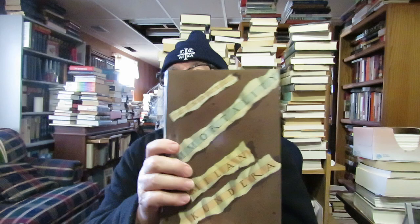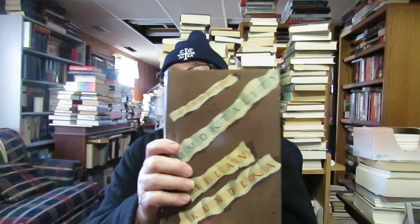I already had this one in hardback — it's 'Immortality' by Milan Kundera, the Czech writer who recently died and is famous for 'The Unbearable Lightness of Being,' which was made into a movie. I collect his writings but since I already had this in hardback, I put the duplicate in my box to take to Blue Stockings bookstore.